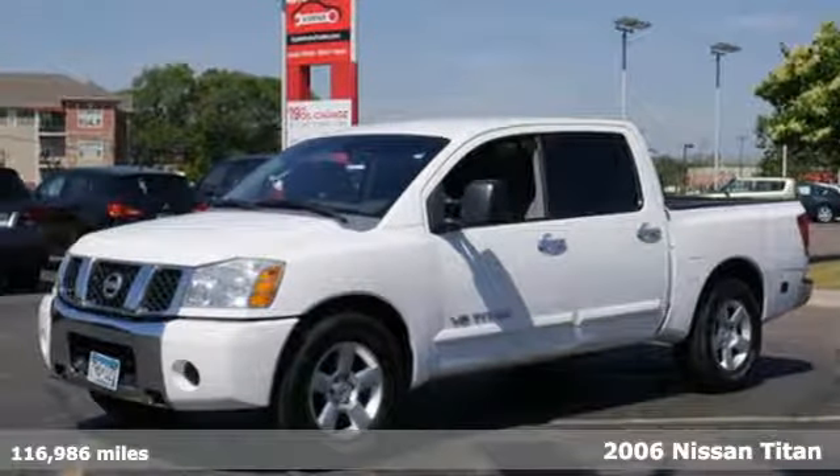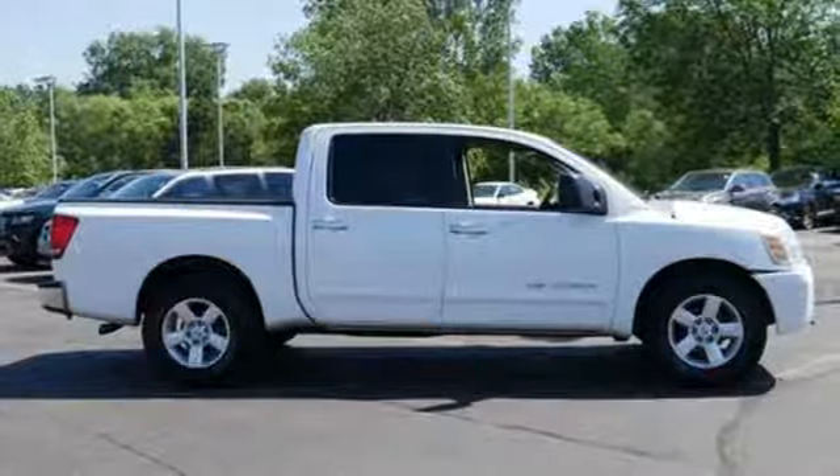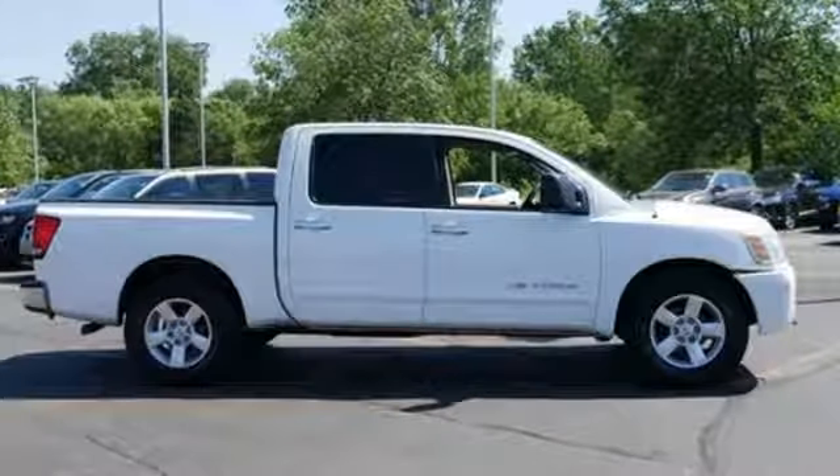Here's a 2006 Nissan Titan. Standard amenities include power windows and locks, a center console with plenty of storage, air conditioning, cruise control, and a CD player.